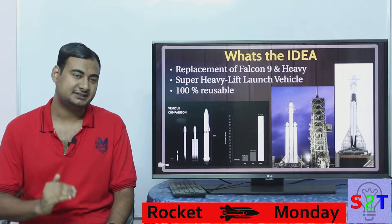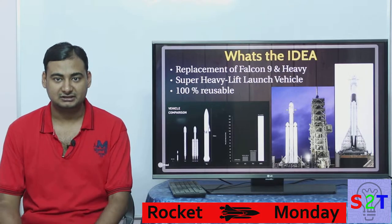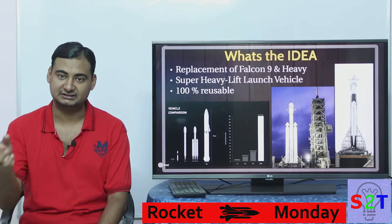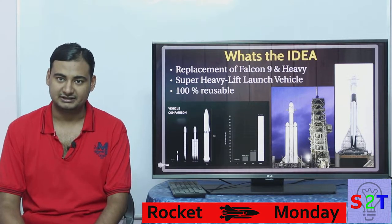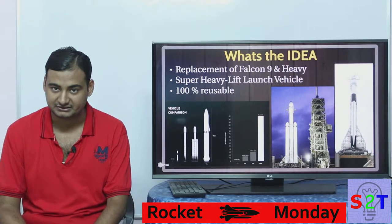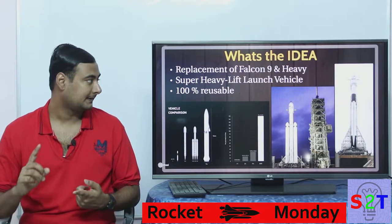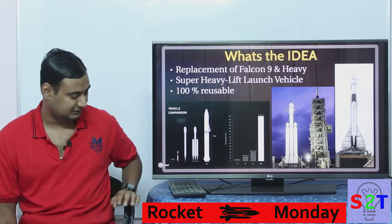From day one, they are designing it to be 100% reusable. It's not like Falcon 9 where the first few were just thrown out, then they tried to land it by parachute, then propulsively, then they added grid fins, then made titanium. This from day one is designed to be 100% reusable - super heavy lift - and it's supposed to replace Falcon 9 and Falcon Heavy.